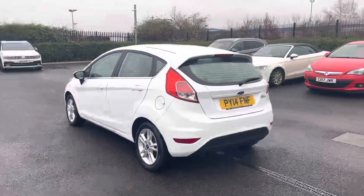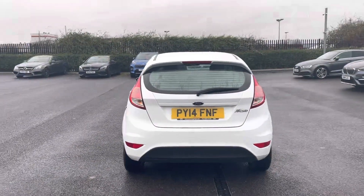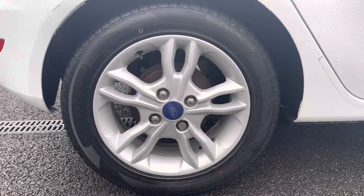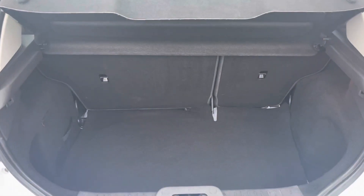Give us a call on 01244 311 404. The car comes on amazing 15-inch alloy wheels which are in a really nice condition.